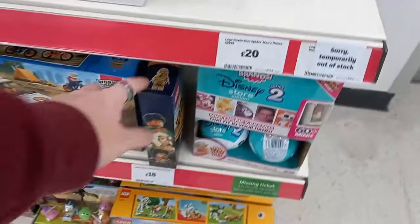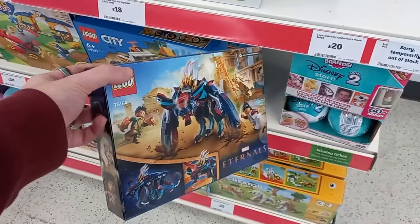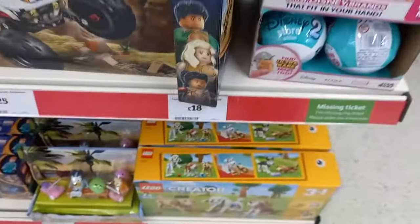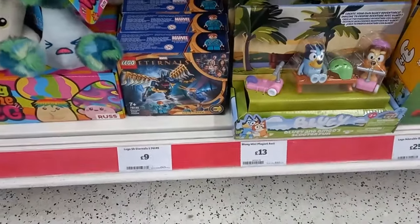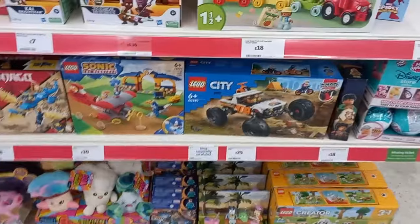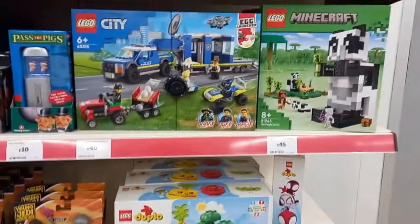Sainsbury's still had these Eternals sets, which was right next door to the Smiths, and I didn't pick any up. They're still full price — 18 quid for the three minifigures, £9 for the two — and they each come with a monster build, but the figures are going for £1 or £2 on Bricklink, so if I wanted the figures I'd probably pick them up secondhand.